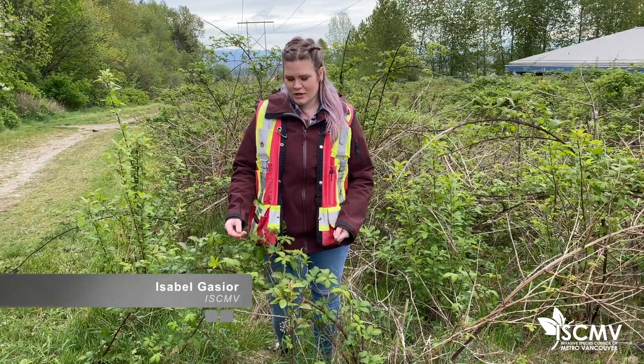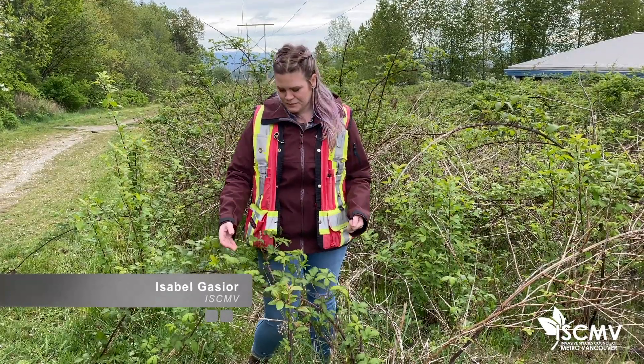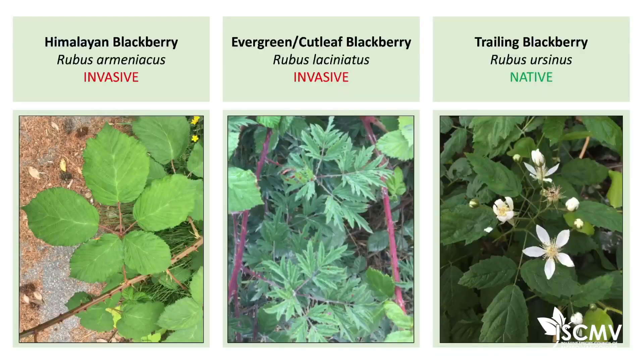I'm Isabelle and I'm with the Invasive Species Council of Metro Vancouver. Today I'm going to be talking about the three different species of blackberry found in the Lower Mainland. This one right in front of me is Himalayan blackberry, which is the most commonly found one and it is invasive. We also have evergreen blackberry, also known as cutleaf blackberry, which is another invasive, and trailing blackberry is the third species and that is the native species to the Lower Mainland.